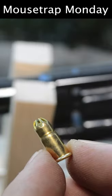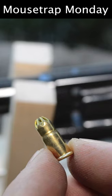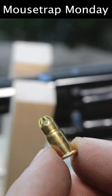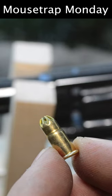Before I show you how this trap works I want to give a word of caution. This trap is not safe with live rounds. I'm not going to use a live round — I don't want a lead bullet ricocheting and potentially hurting someone, so I'm going to use a blank cartridge.